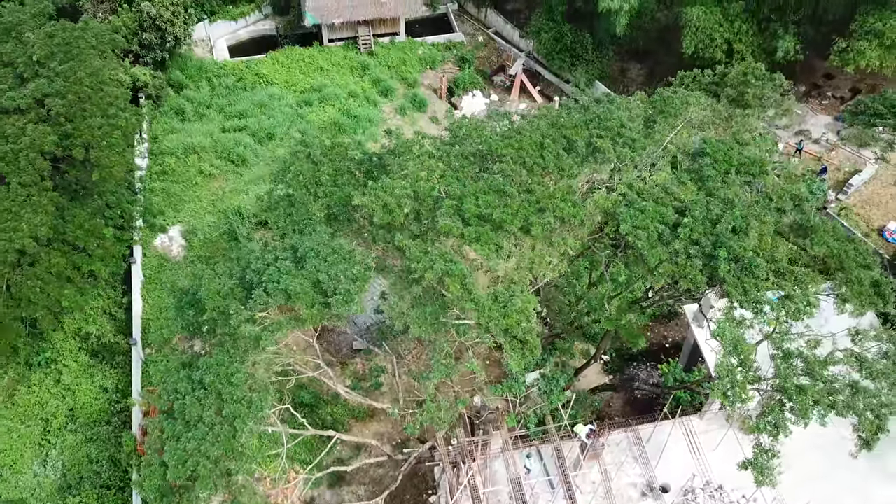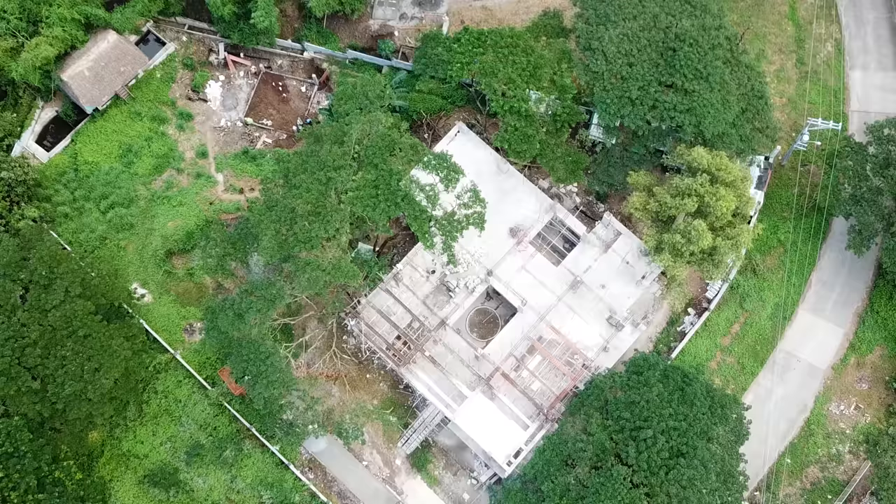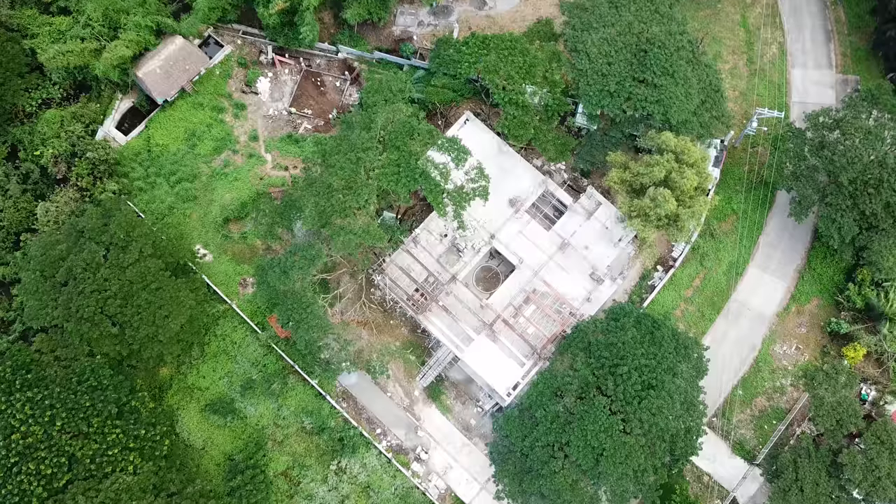A massive ant war is happening in my yard — this almost 3,000 square meter plot of land on which we are building the future ant house.